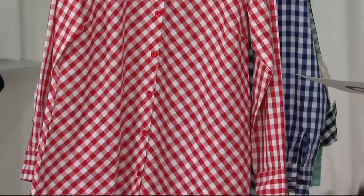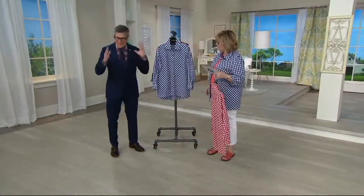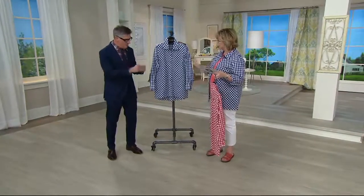It's your perfect summer weight shirt. So we have it in your classic red gingham — we've never done red gingham before. How about that? I can't figure out why not, but we have never done a red gingham until now.